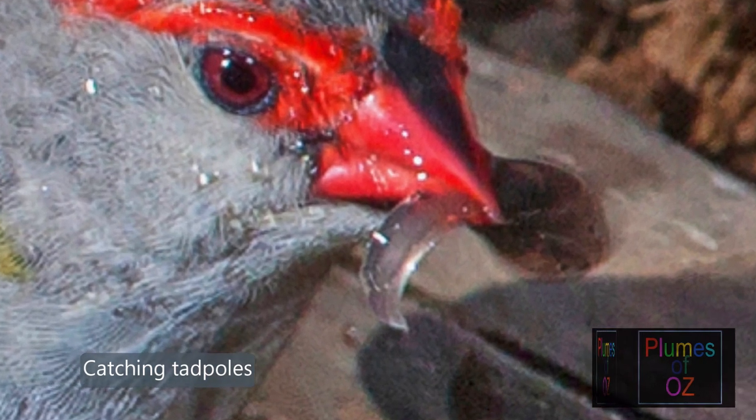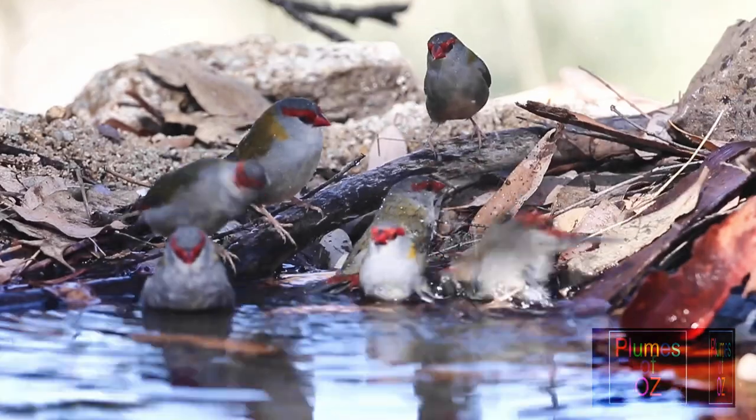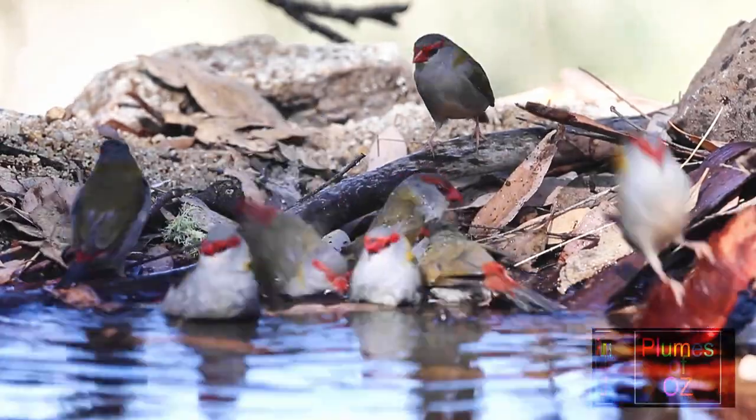If you would like to see more videos of birds in the wild, subscribe to this channel and you will get notification of our next release.